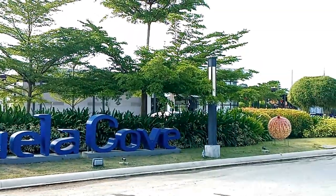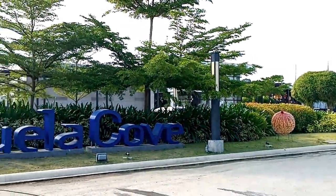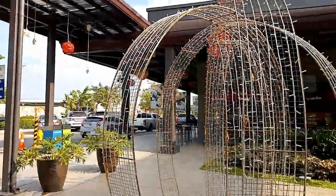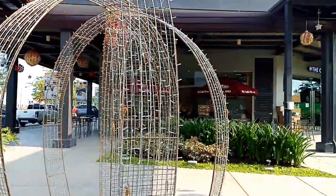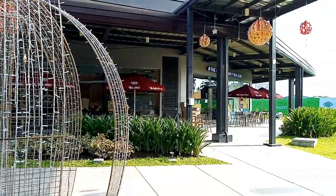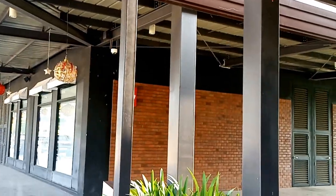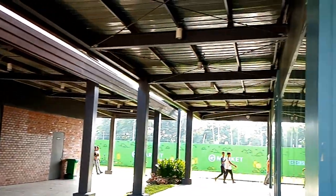We recently visited Davao's prime waterside community, the Azuela Cove, a joint venture of Ayala Land and Alcantara Group in Lanang, Davao City. It is a mixed-use community of residential towers, commercial lots, events venue, and waterside cove, and of course, restaurants and bake shops.